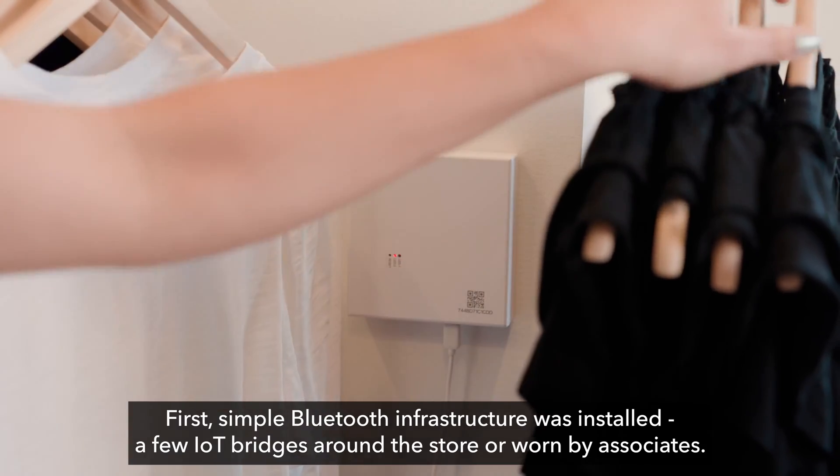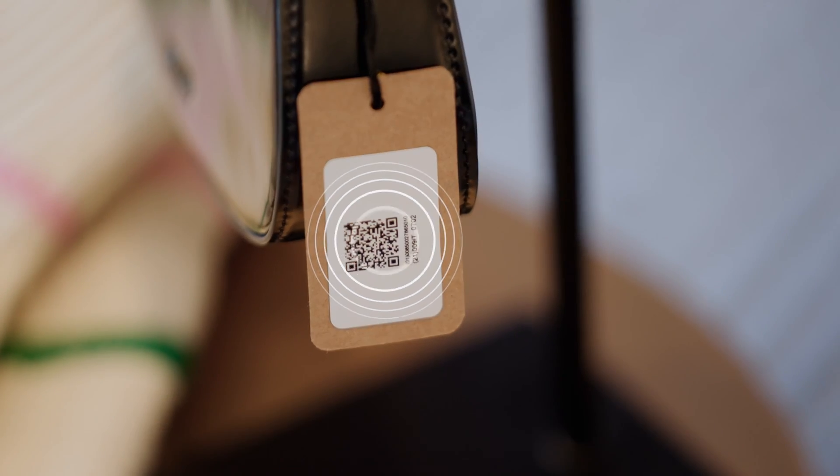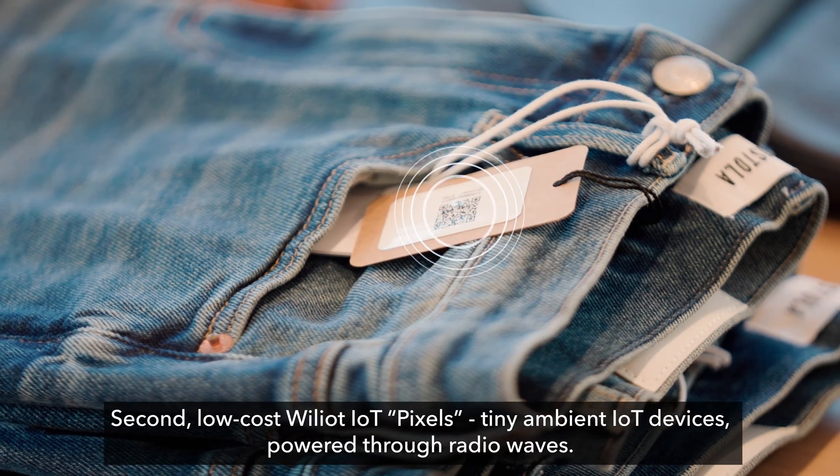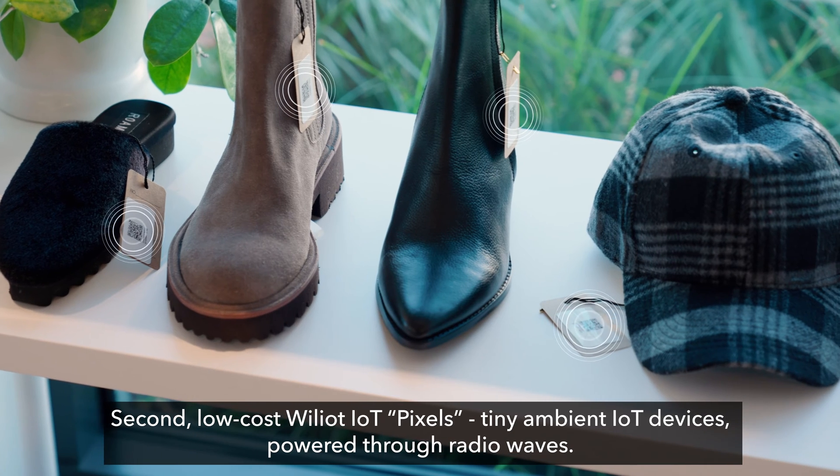First, simple Bluetooth infrastructure was installed — a few IoT bridges around the store or worn by associates. Second, low-cost Williat IoT pixels: tiny ambient IoT devices powered through radio waves.